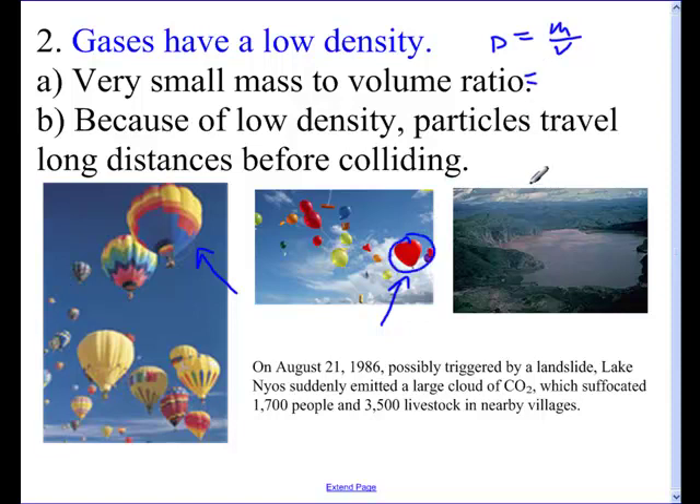Let's say it's one you blew up. Maybe it weighs 2.1 grams, but what's its volume? That might be 2.0 liters, or 2,000 milliliters. When you divide, you get a very small number. So gases have this really low density — there's a lot of space and very few molecules.